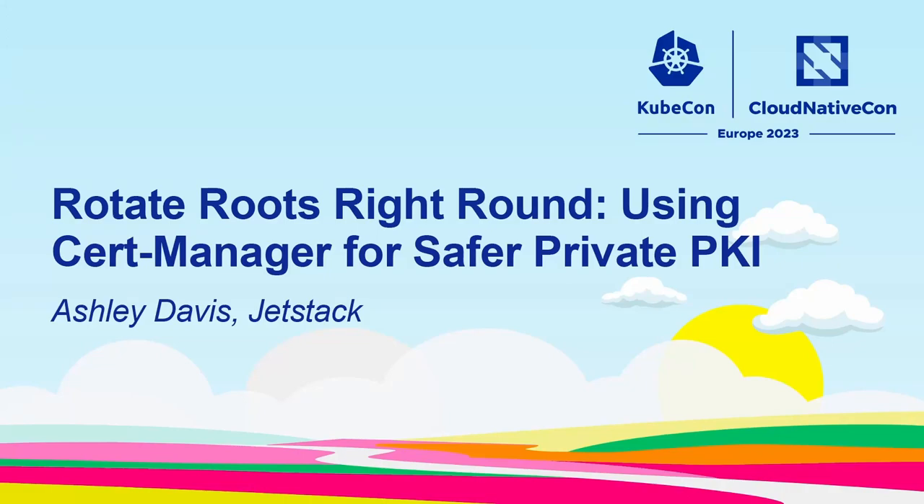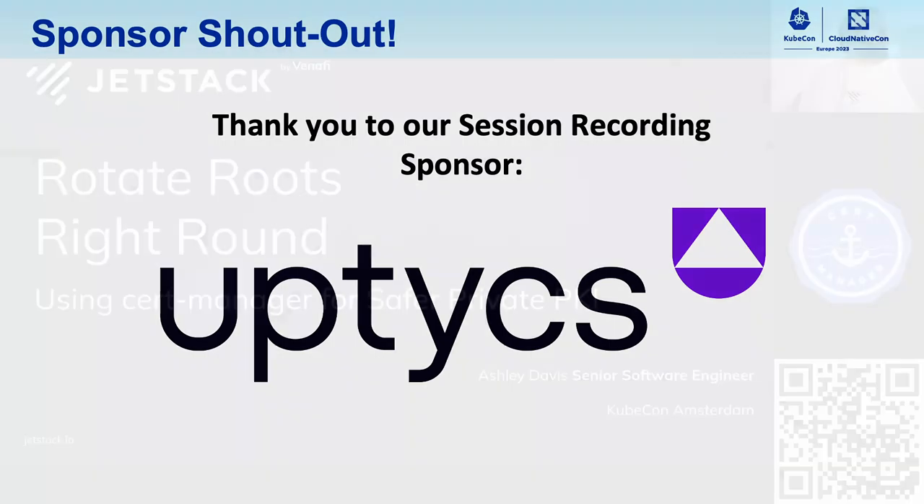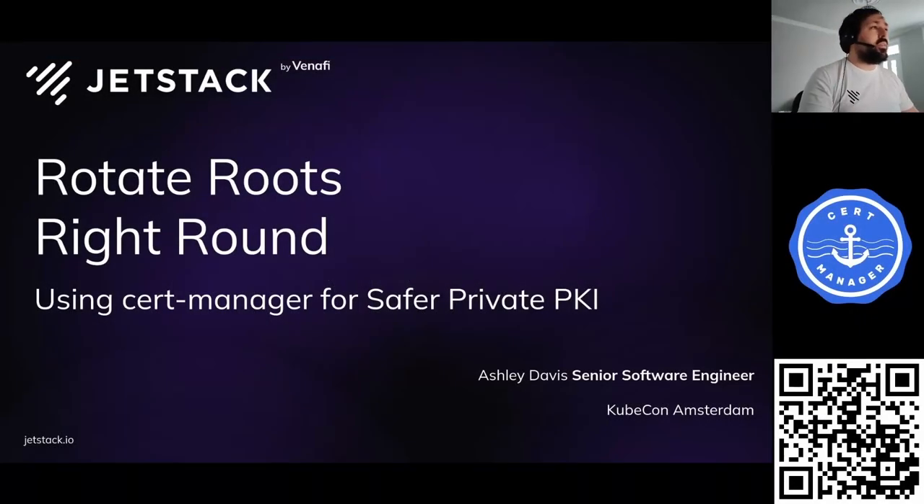Welcome to Rotate Roots Right Round using CertManager for Safer Private PKI. You don't need to know what CertManager is and you don't need to know what PKI is. Hopefully by the end of this you'll know and want to use both of them, but obviously it will help if you do know both of those tools.